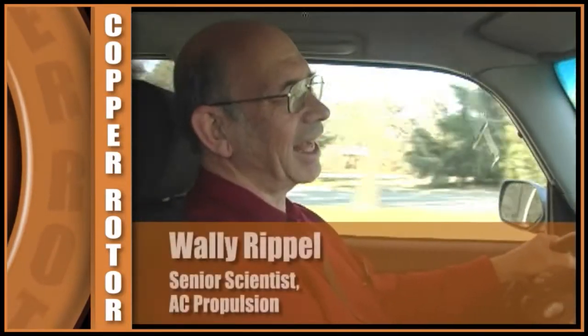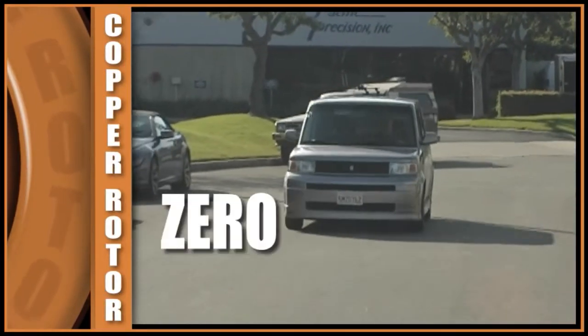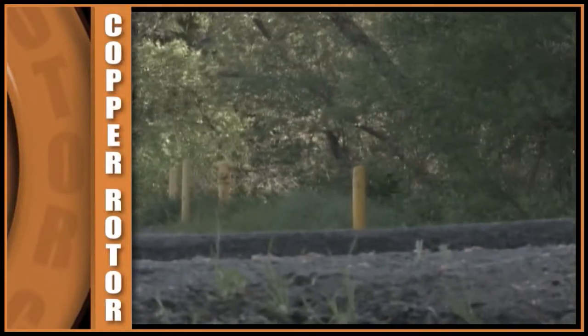First of all, it's fun to drive. It has a smoothness — it reminds you of being in an airplane taking off, no gears shifting, zero emissions. The acceleration is phenomenally fast: zero to 60 in about 3.7 seconds.